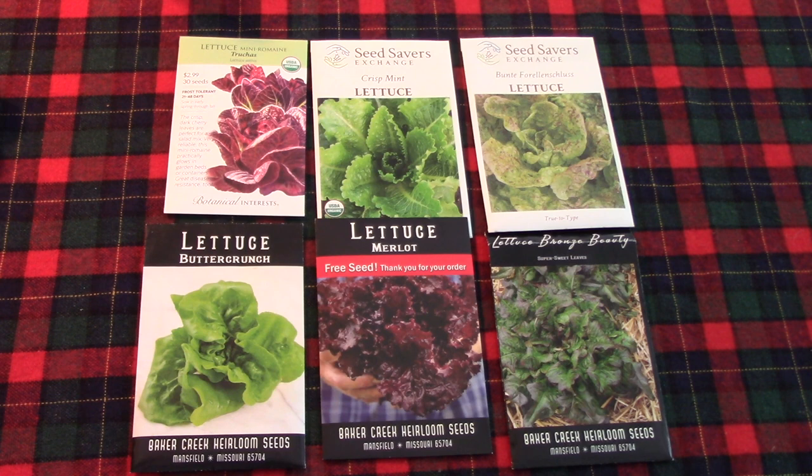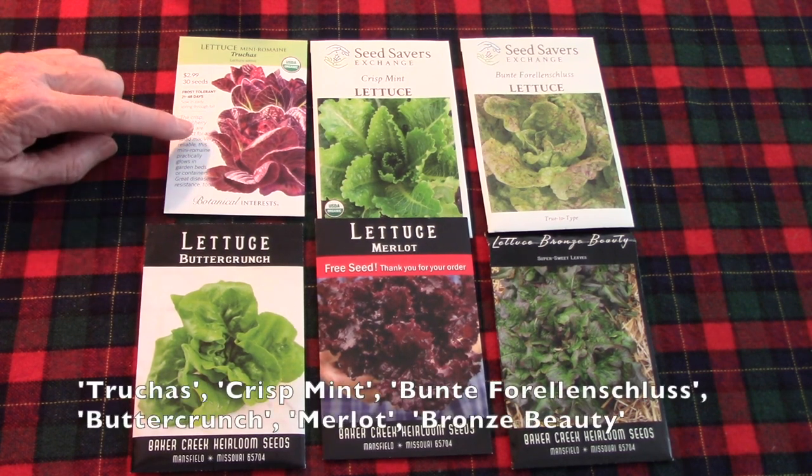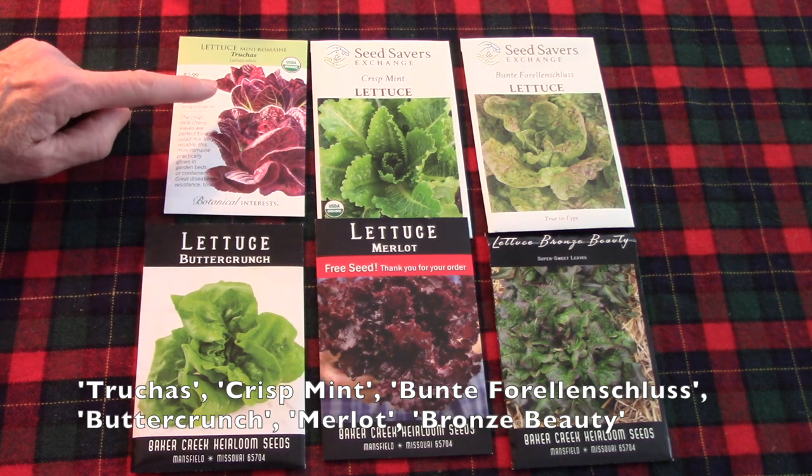Bill and I both really enjoy eating salads, and there are so many amazing lettuce varieties. I think the hardest thing about growing lettuce is choosing a few varieties so that you can test them out. As you can see, I've got quite the lineup here. This one is new to me — we got it from Botanical Interest, and I'm not sure if it's Truchas or Trucas, but look at those beautiful leaves.